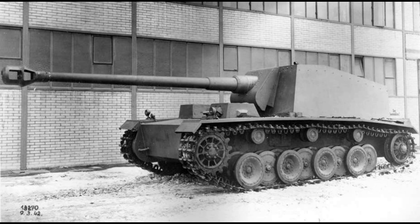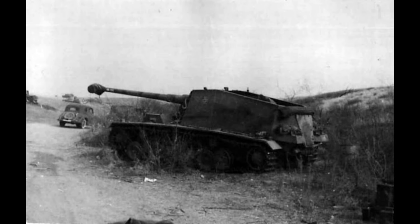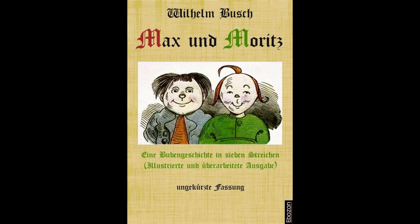The Sturer Emil, which means 'Stubborn Emil,' also known as the 12.8 centimeter — I'm not completely sure how to pronounce it but I'll put it on screen — Elf VK-30.01H, or the Panzer SFL-5. Stubborn Emil was most likely the name given to the vehicle due to its slow speed and constant mechanical issues. Both vehicles had names: one was Max while the other was Moritz, named after the German storybook Max and Moritz, a story of seven boyish pranks.